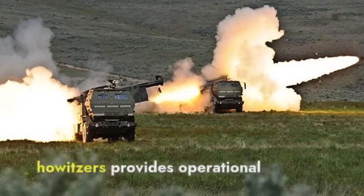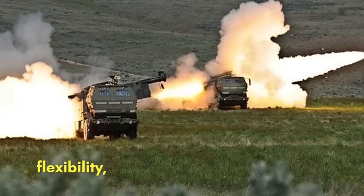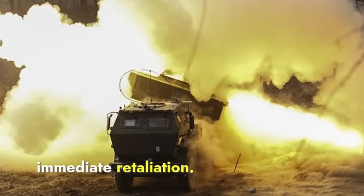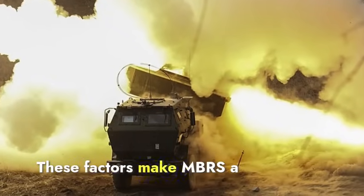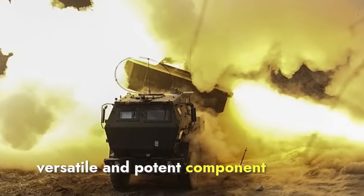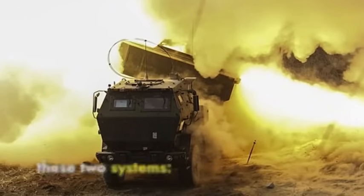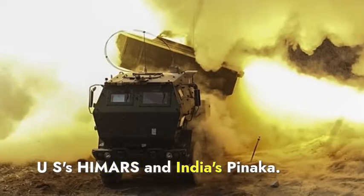Their longer range compared to howitzers provides operational flexibility, enabling strikes deep within enemy territory without immediate retaliation. These factors make MBRS a versatile and potent component of modern artillery arsenals. Today we will compare these two systems: the US's HIMARS and India's Pinaka.